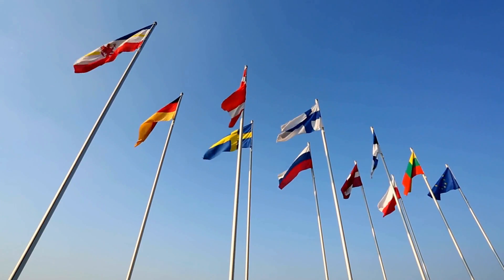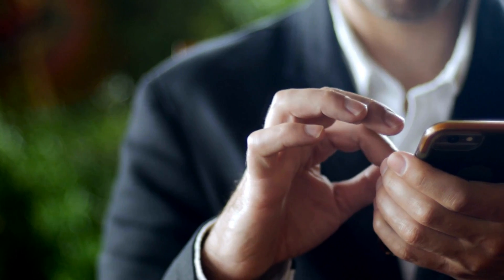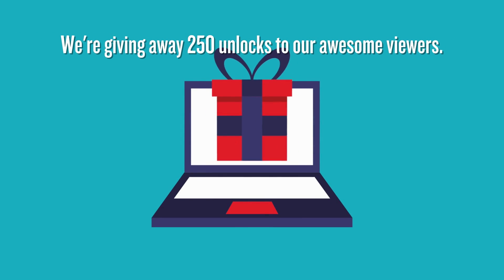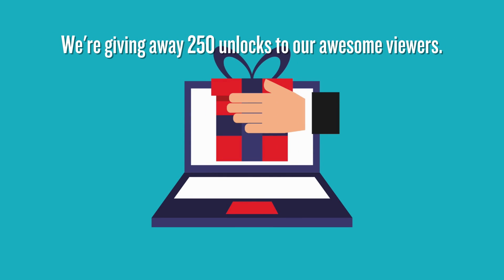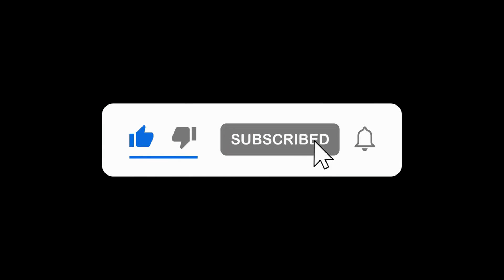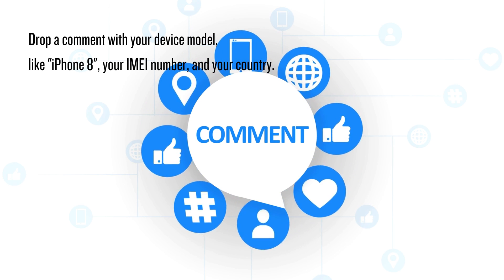The unlock services mostly work in first-world countries. So if you're finding it hard to access them, or maybe you're not keen on using them, we've got a little something for you. Every week we're giving away 250 unlocks to our awesome viewers. Want in? It's simple: like this video, hit that subscribe button, and drop a comment with your device model (like iPhone 8), your IMEI number, and your country. Once you've done these steps, you're automatically entered. Easy, right? Let's get you unlocked.